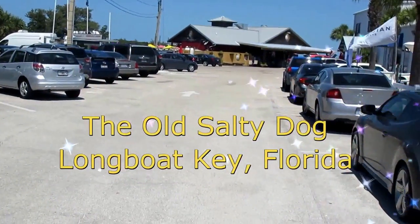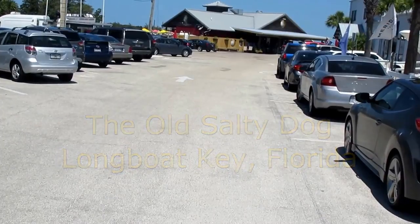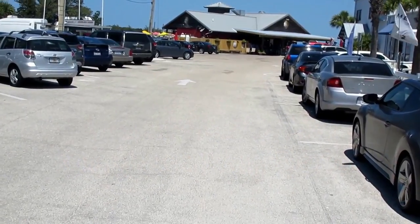But when you come to Old Salty Dog for the great treats they have here, I recommend sitting on the outdoor patio overlooking beautiful Sarasota Bay.